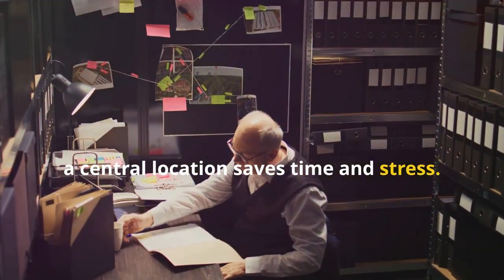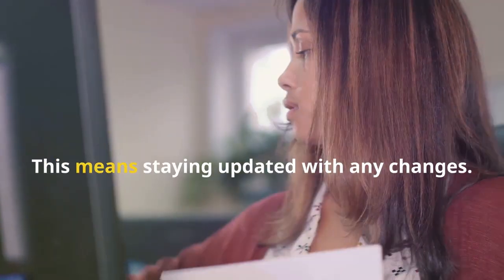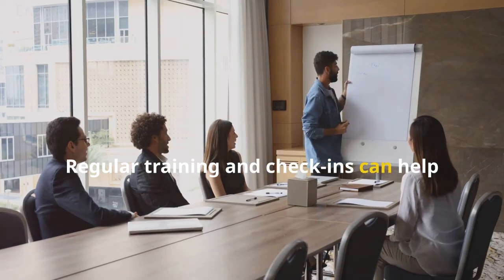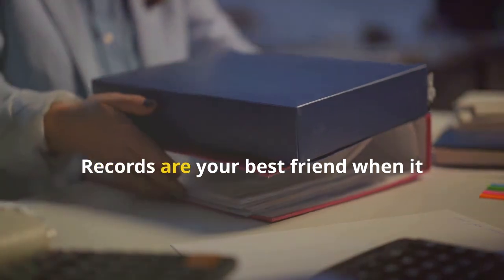Next, understand the regulations that apply to your industry. This means staying updated with any changes. Regular training and check-ins can help keep you and your team on track. Don't forget to document everything — records are your best friend when it comes to audits or reviews.